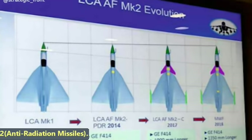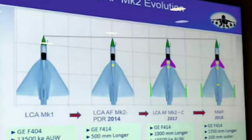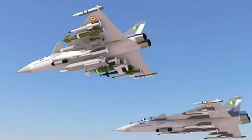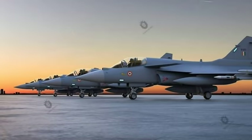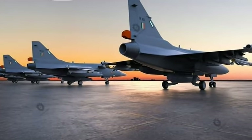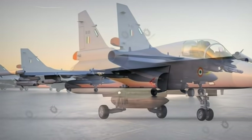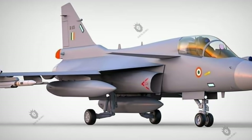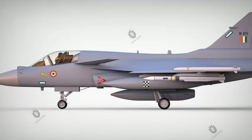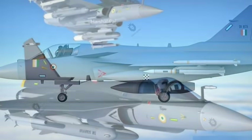This was today's update on the Tejas MK2. Please share your views and suggestions about any defense-related topic in the comments section. We will be back soon with more interesting developments in the defense sector.